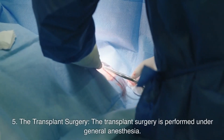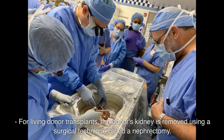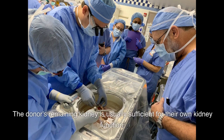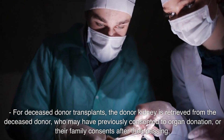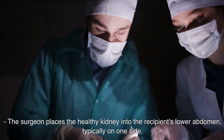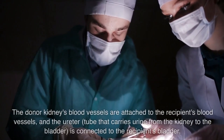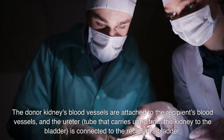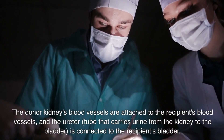Number five: the transplant surgery. The transplant surgery is performed under general anesthesia. During the procedure for living donor transplants, the donor's kidney is removed using a surgical technique called nephrectomy. The donor's remaining kidney is usually sufficient for their own kidney function. For deceased donor transplants, the donor kidney is retrieved from the deceased donor who may have previously consented to organ donation, or whose family consents after their passing. The surgeon places the healthy kidney into the recipient's lower abdomen, typically on one side. The donor kidney's blood vessels are attached to the recipient's blood vessels, and the ureter — the tube that carries urine from the kidney to the bladder — is connected to the recipient's bladder.